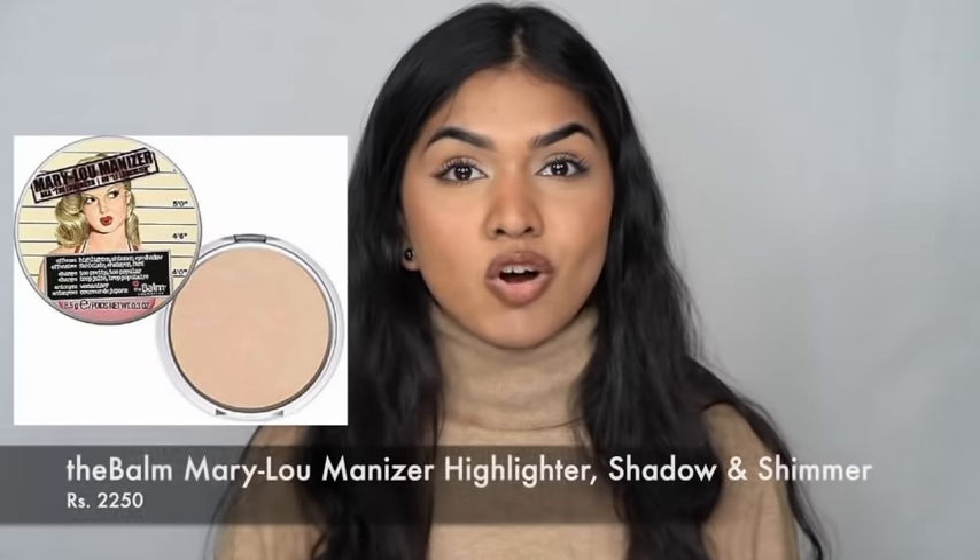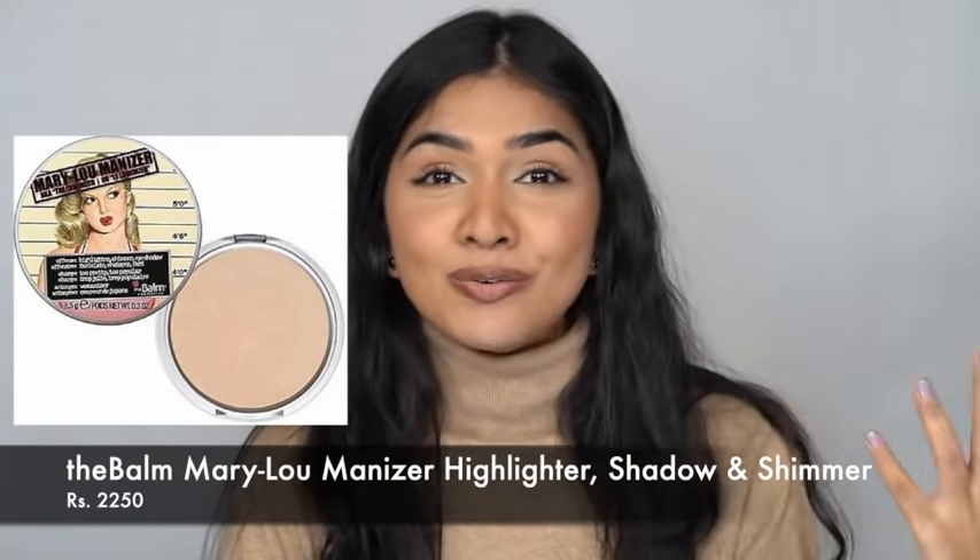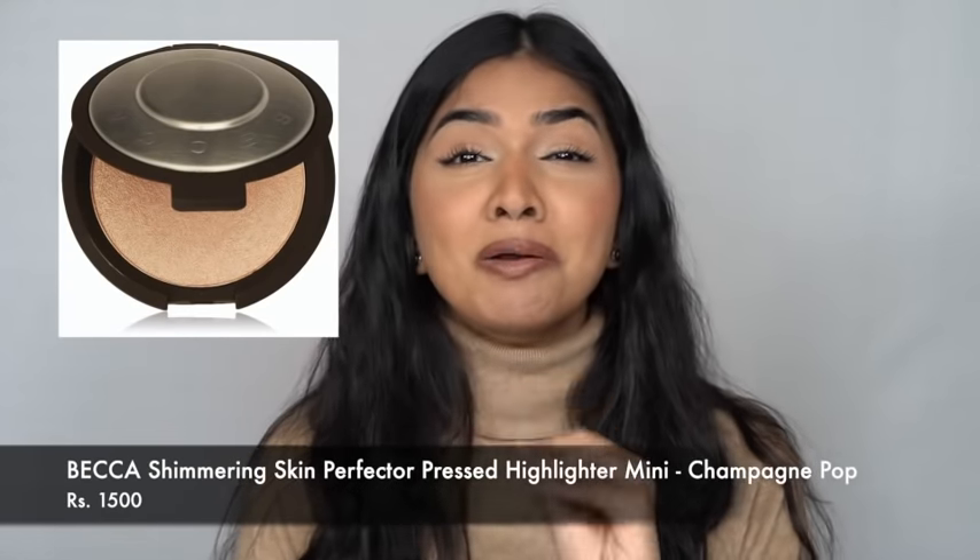Next up is highlighters. I have two: one is the Balm Cosmetics Mary-Lou Illuminizer — absolute favorite. I can't imagine my makeup game without it. It's one of the most beautifully finely milled, very shimmery highlighters, not chunky whatsoever — I have it on my face right now. The second is Becca Champagne Pop, also a very beautiful highlighter. Both can be very blinding or used softly for just a touch of glow — very worth your money.